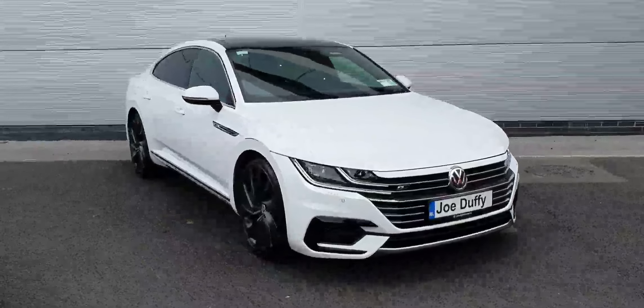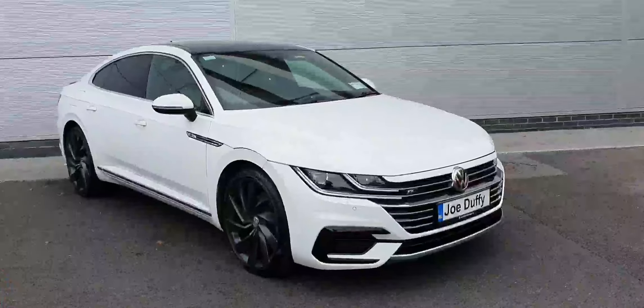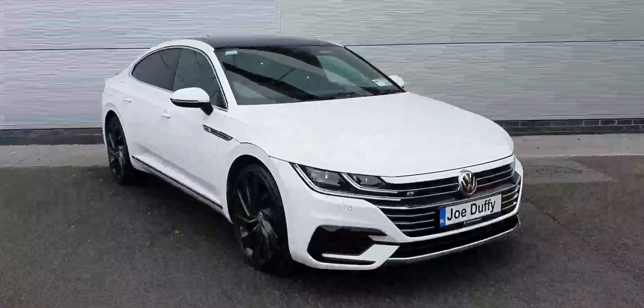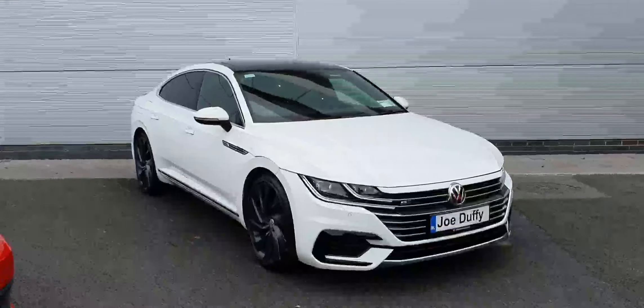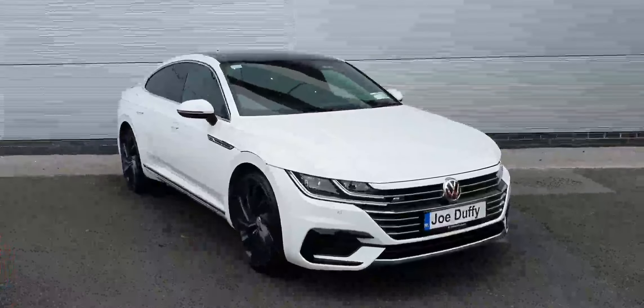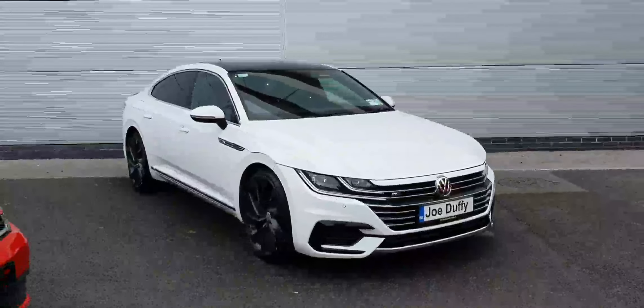Hi guys, today in front of me I have this lovely Volkswagen Arteon. This car is the R-Line and comes with the black pack, which gives us the black alloy wheels, the black rear spoiler, and the black interior also. This car comes with the 2-litre TDI diesel engine producing 190 horsepower, finished in this excellent white colour.